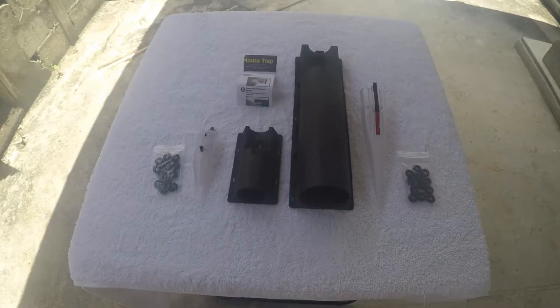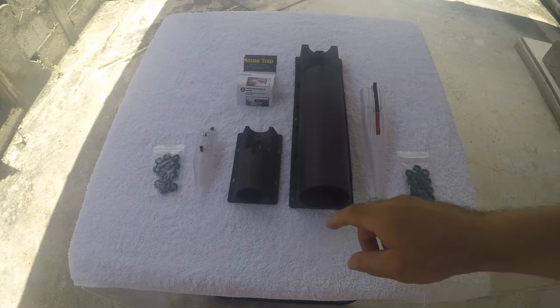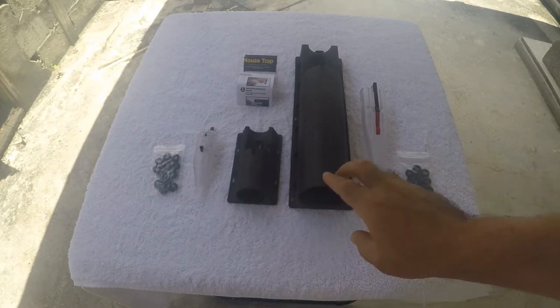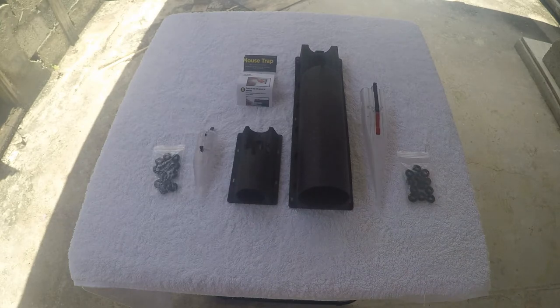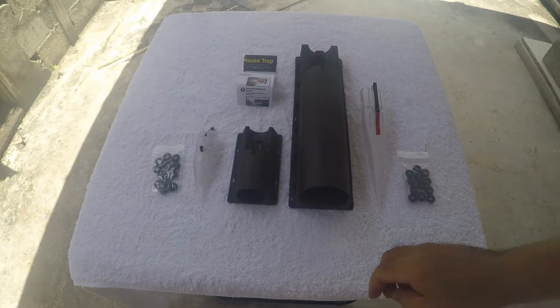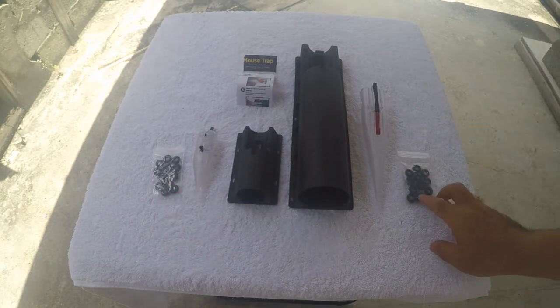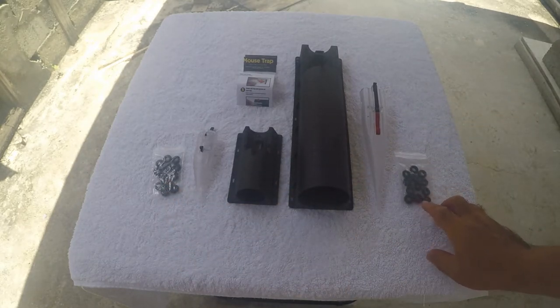Here we have the mouse trap and the rat trap side by side for comparison. As you can see, the mouse trap is very small and the rat trap is very big. I haven't used the mouse trap yet, but the rat trap is the one I use all the time. They both come with 12 rings — same size rings for both.